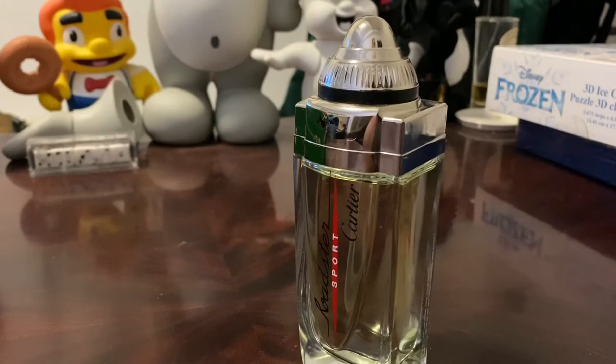Welcome to another episode of Maximilian Must Know. Today we're taking a look at one from the house of Cartier - this one is called Roadster Sport. There's a frozen box to the side, that's a birthday/Christmas present for a little cousin of mine, so I'm not into Frozen in case you're wondering.